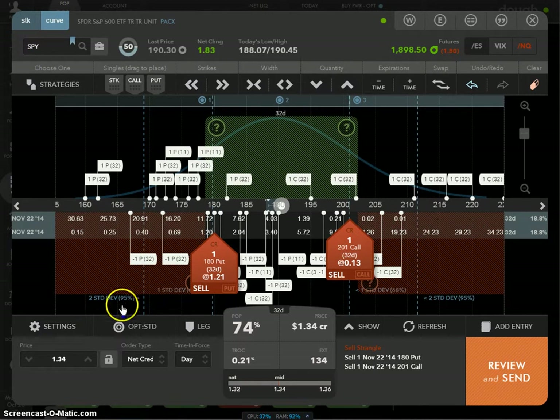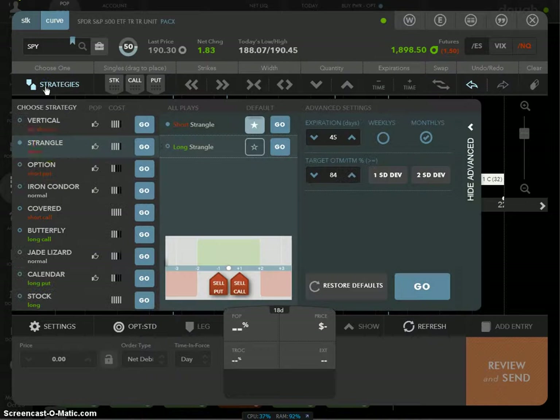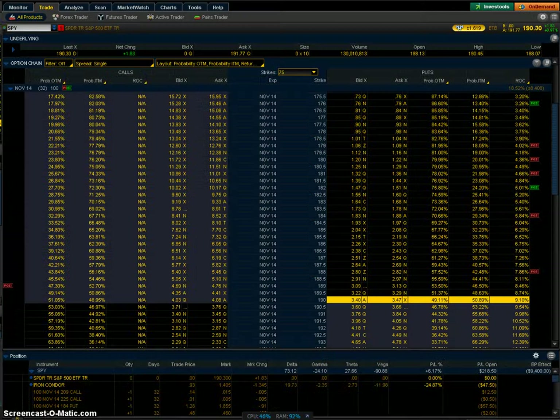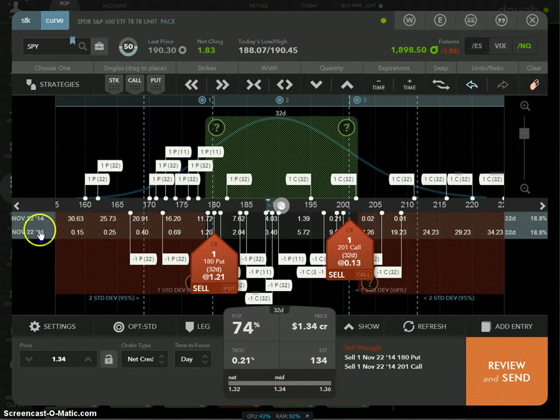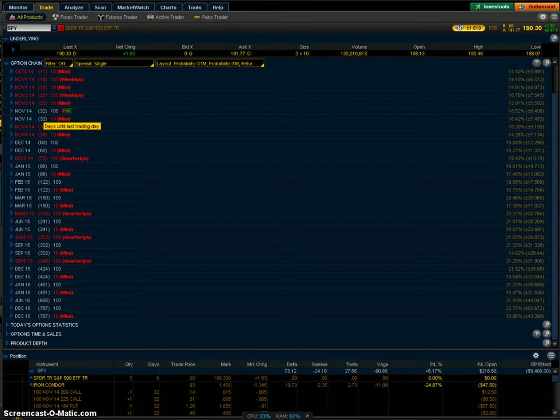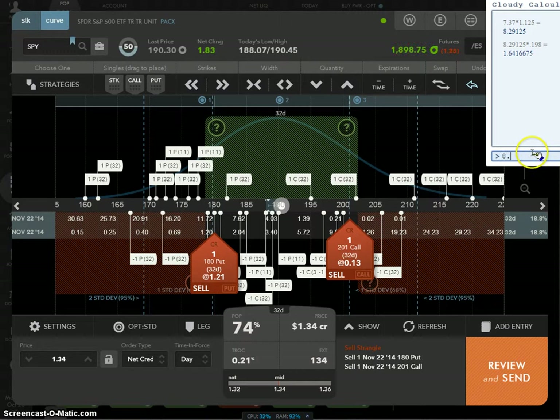If you have ThinkorSwim it's a lot easier. Go to Strategies, go to Strangle, use your default settings, hit Go — it shows $1.34. Then go to ThinkorSwim, go to your Trade page, open up the same expiration date — November 2014, 32 days to expiration — and look for the one that says 100, because one contract equals 100 shares. Expand it and look over here: the expected move is $8.408. Take $8.408, multiply by 0.198, and you want to collect at least $1.67 — very close.